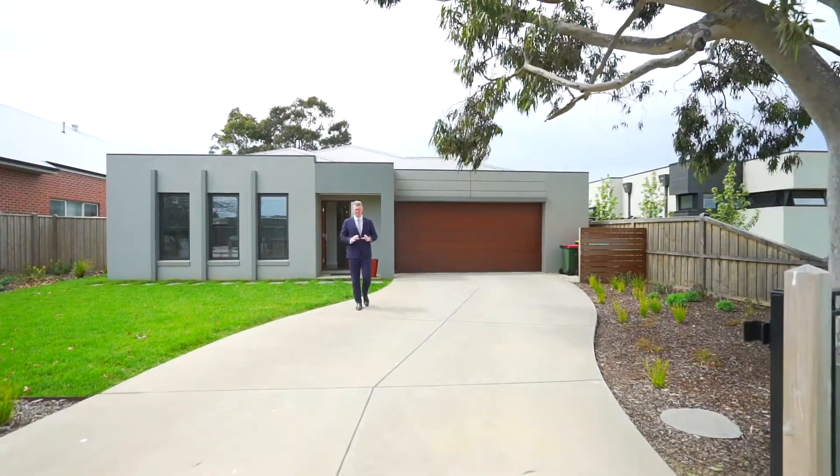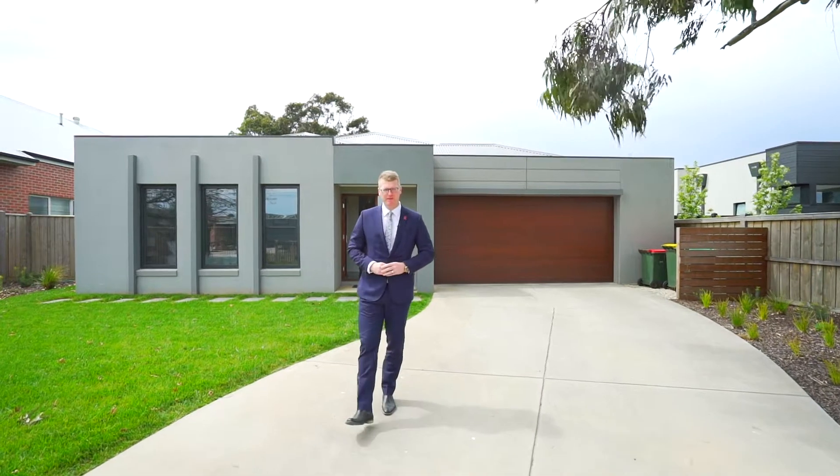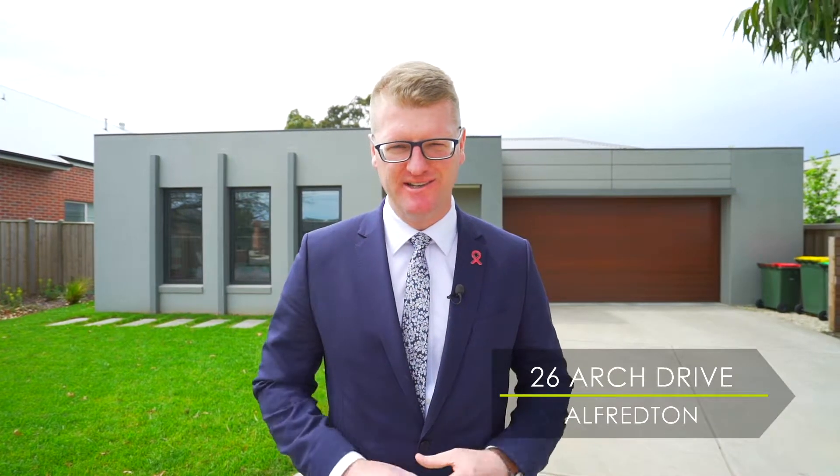Today it is my pleasure to introduce this beautifully presented home situated right here in Ballarat's premier Insignia Estate. Hi, I'm Mark Nunn from the Buxton Real Estate Group and welcome to 26 Arch Drive here in Insignia.